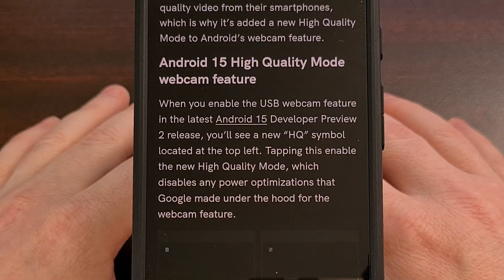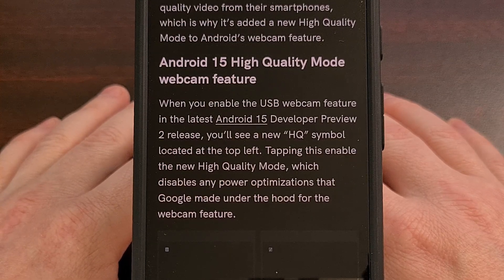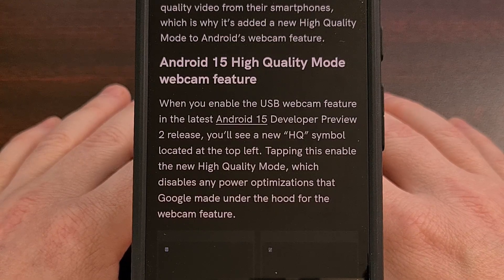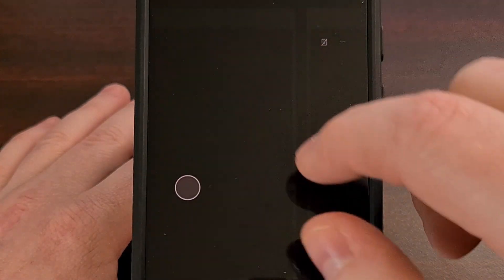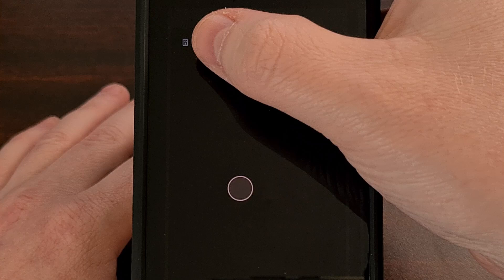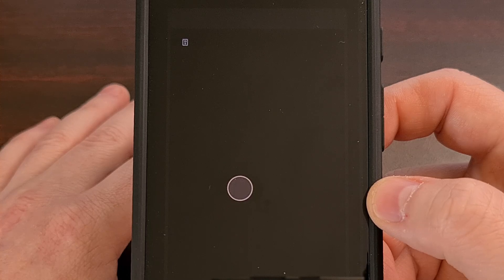A feature that can be tried out right now if you have a Google Pixel with the latest Android 15 beta is a way to make your smartphone a high-quality webcam. This is an upgraded feature from Android 14 that improves the quality of your video stream at the expense of a little heat generation. Just connect to your PC with a USB cable, change the USB connection preference, and tap the HQ symbol in the top corner after the camera app has launched.